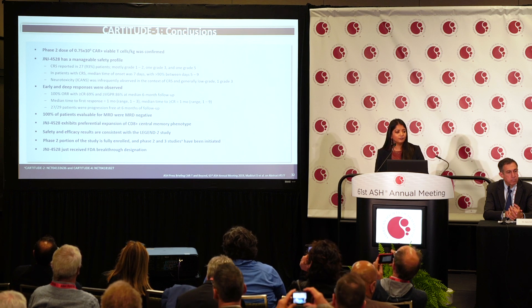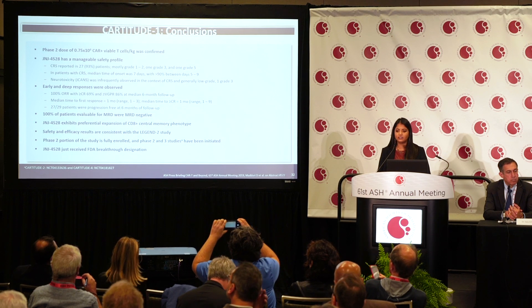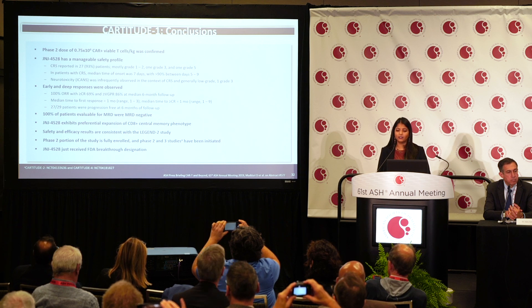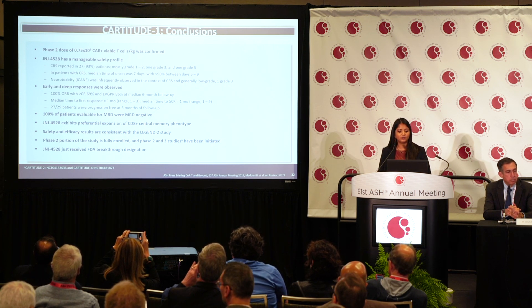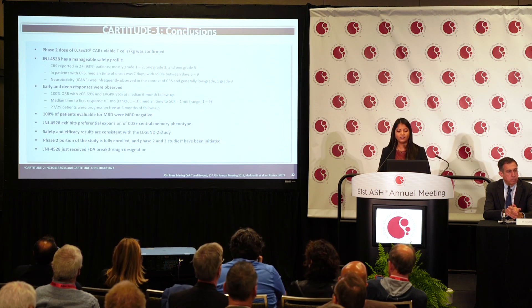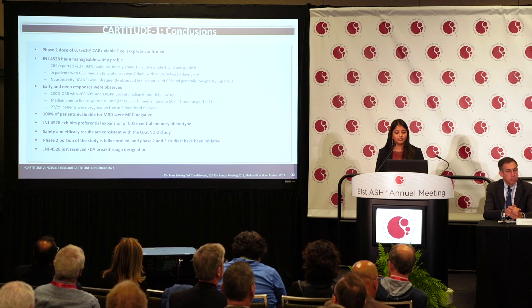In conclusion, the CARTITUDE-1 study confirmed the recommended Phase 2 dose of 0.75 million CAR T cells per kilogram of body weight. The product demonstrated a favorable safety profile, with 86% of patients having mostly grade 1 or 2 CRS and very rare neurotoxicity. Early and deep responses were observed in this heavily pretreated population, with a 100% overall response rate, a CR rate of 69%, and 27 of 29 patients remaining progression-free at six months. All MRD-evaluable patients were MRD-negative.